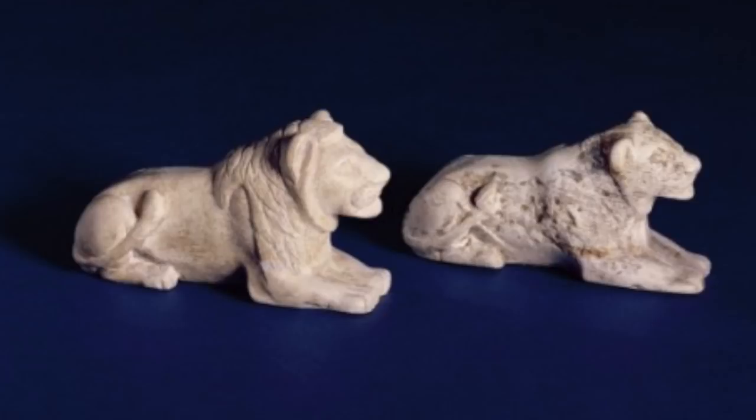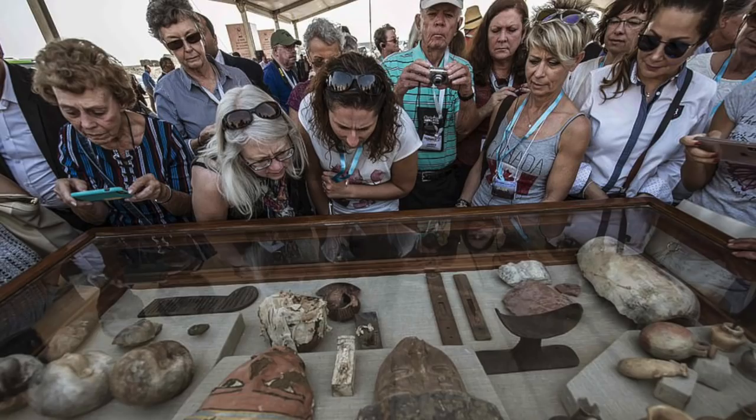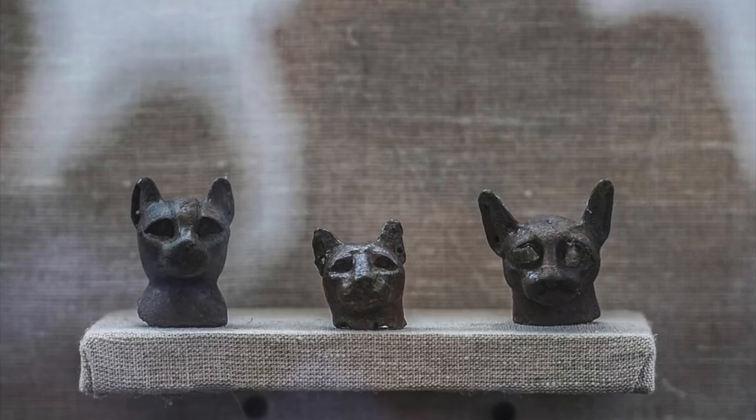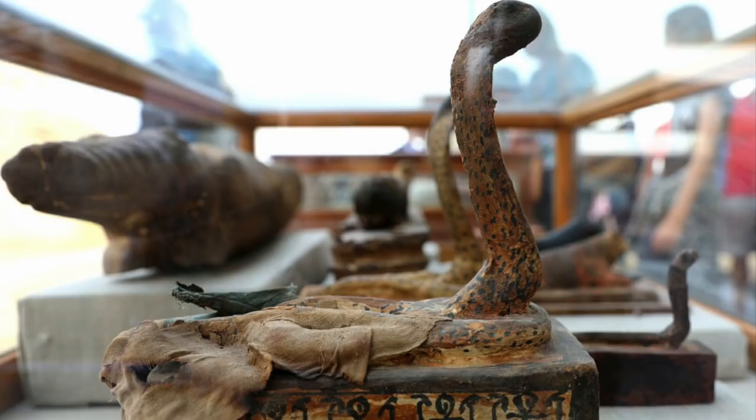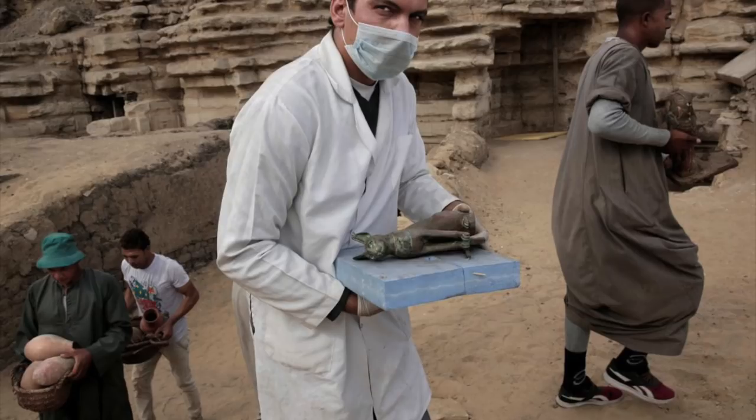The Egyptian antiquities department also found painted wooden cobra and crocodile sarcophagi, a collection of gilded statues depicting animal features, as well as objects including 1,000 amulets, canopic jars, writing tools, papyrus baskets and chapters from the ancient Egyptian Book of the Dead.